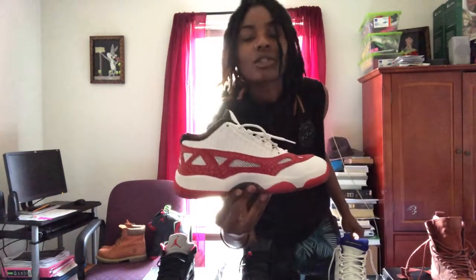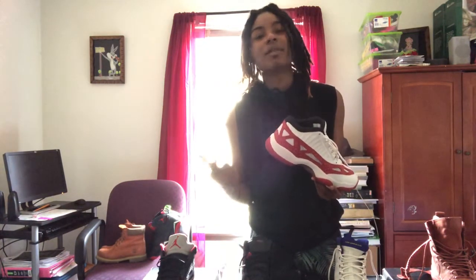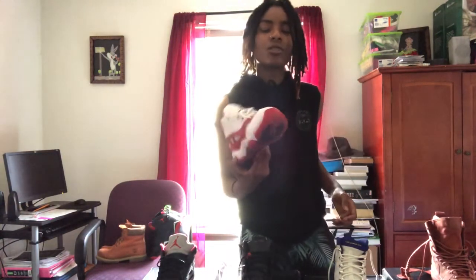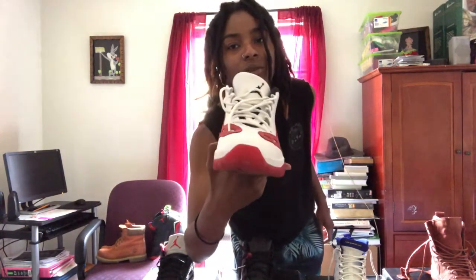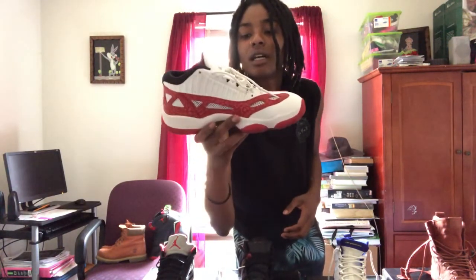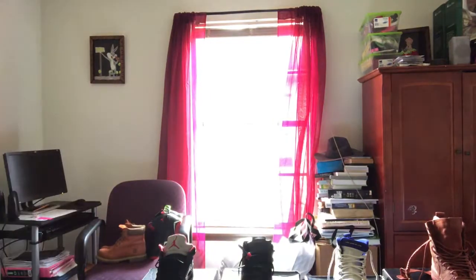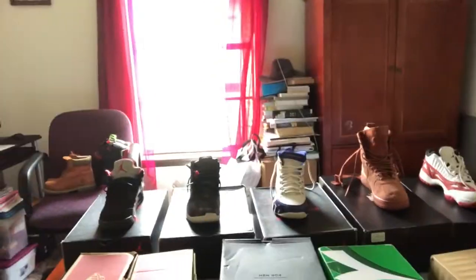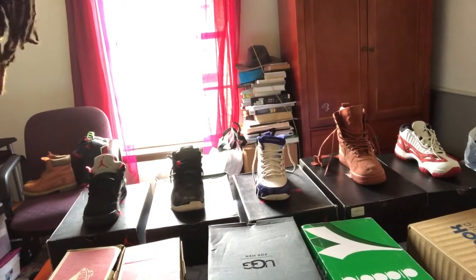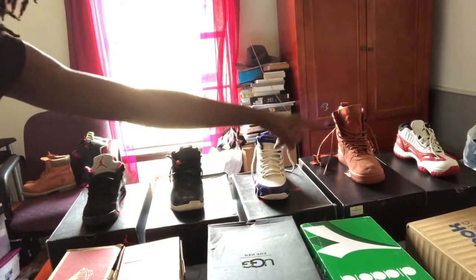I also got these — they're retro, kind of like the Six Rings, Spizikes, you know, all the retro ones like that. I think these are retro 11s, red and white colorway. Got these not too long ago. I try to keep my shoes up but these ones got a little dirt on them — I try to keep them in the box and clean them but I don't always succeed. I might do a shoe cleaning after this. So that's it for the first row — we got the Jordan 5s, the Jordan 17s, the Jordan 11s, the Nikes, and the retro 11s.